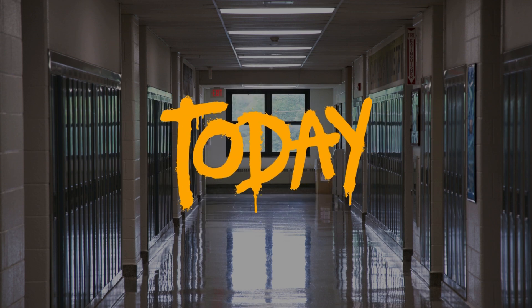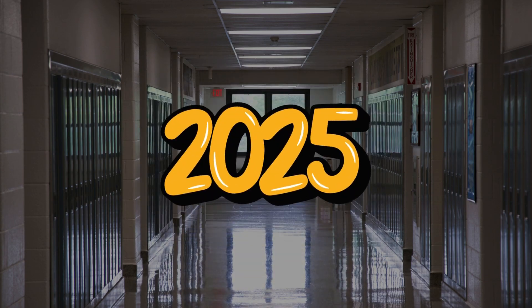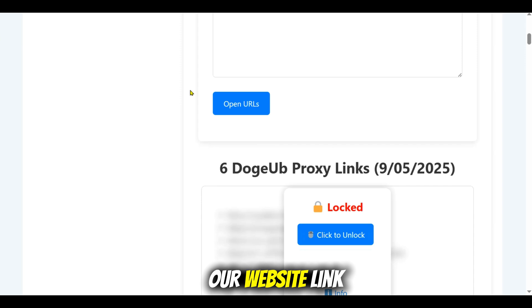Hi everyone, today I will show you how you can easily unblock any website on a school Chromebook in 2025. To get started, just head to our website — link in the description below — and there you will find a list of fresh proxy links that actually work.